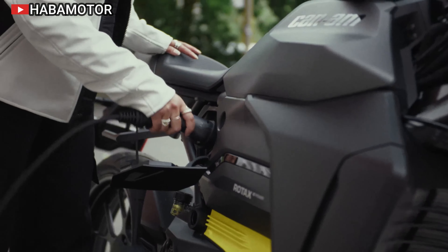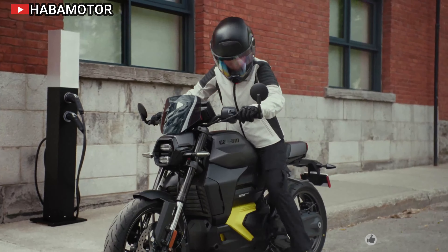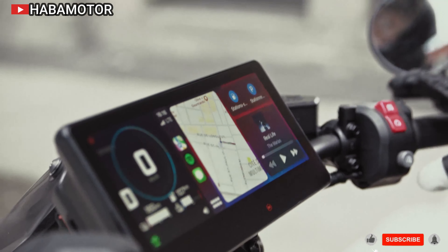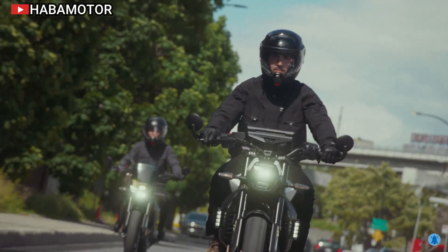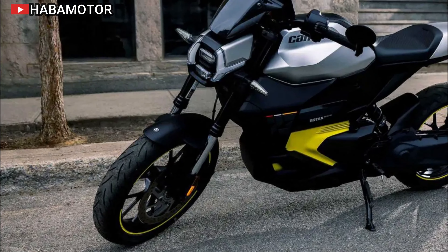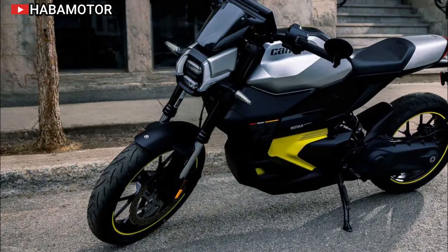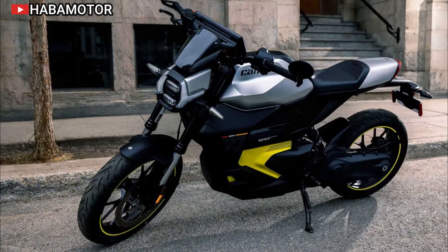The 2025 Can-Am Pulse 73 is packed with advanced features that set it apart from other electric motorcycles in its class. It boasts a high-performance liquid-cooled battery system capable of charging from 20% to 80% in just 50 minutes using a Level 2 charger. This quick charging capability ensures that riders can get back on the road swiftly without long downtimes.